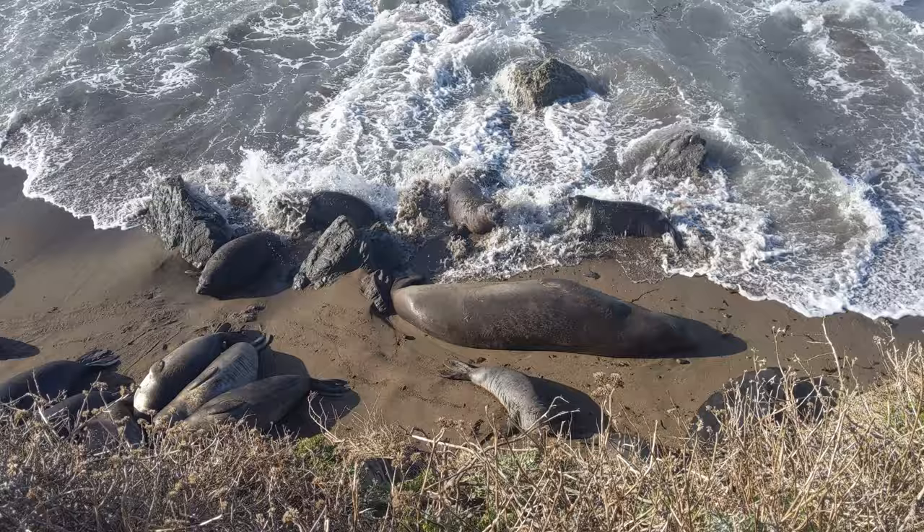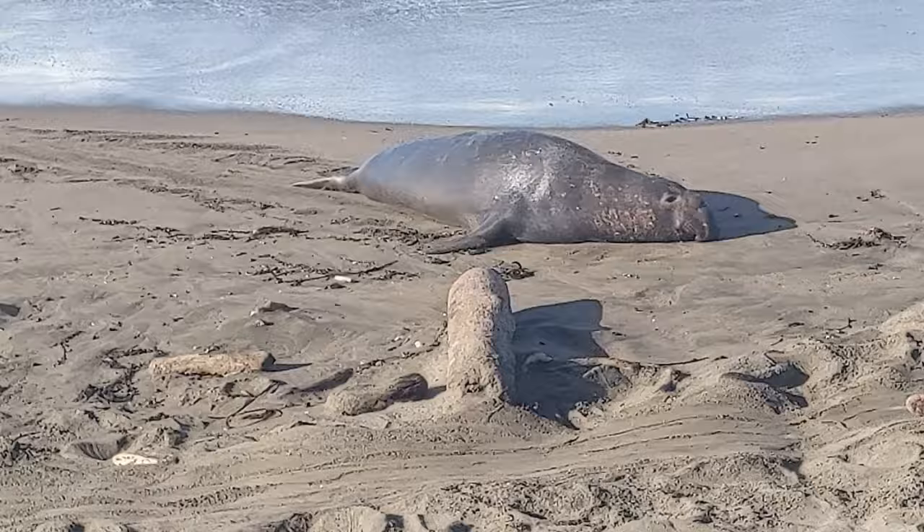That large nose on the male is called a proboscis, and it's where the elephant seal gets its name, as it resembles an elephant's trunk.